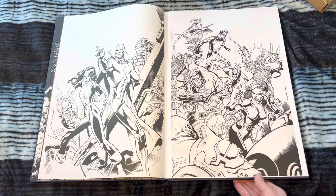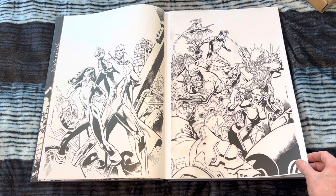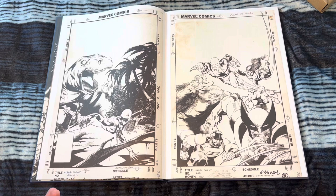Marvel did these team-up books, and here's this beautiful Vision and Kitty Pryde cover by Kevin Nowlan. Lockheed looking so cool. The art is so beautiful. Kevin Nowlan just has this distinct style — it's so modern-looking, and just ages really well, obviously.